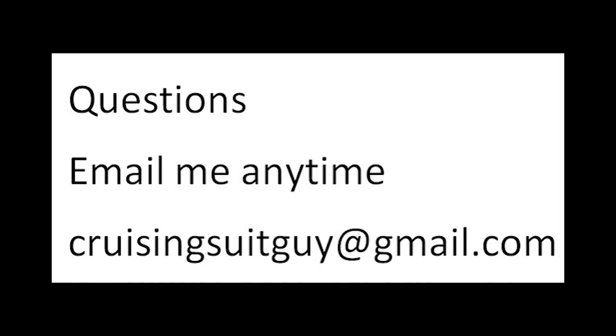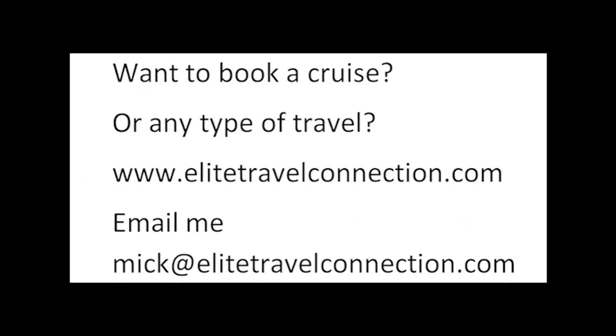And with that, I will see you later, Cruising World. Any questions? Email me anytime, cruisingsuitguy@gmail.com. I promise I'll reply as soon as possible. Want to book a cruise or any type of travel? We are travel agents. Check out our site, elitetravelconnection.com, or email me, mick@elitetravelconnection.com. We are here for you.